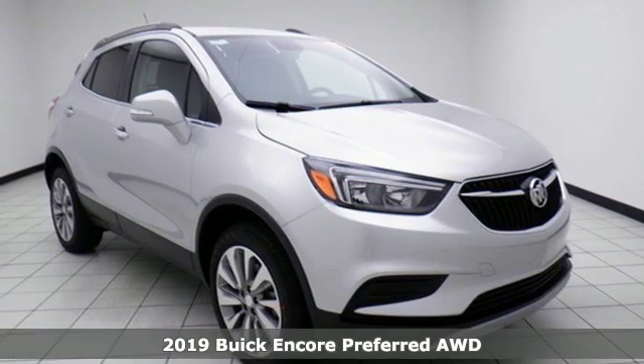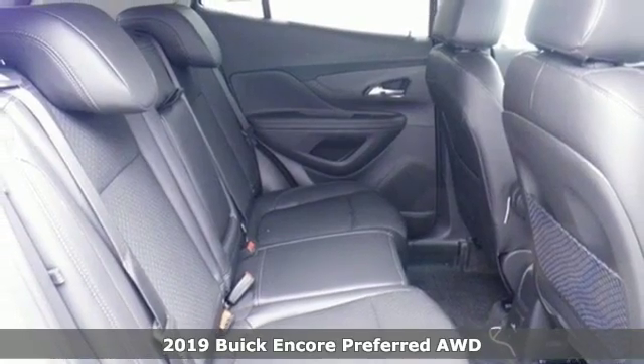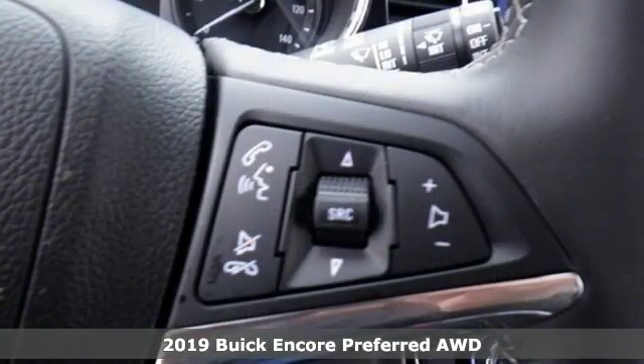It's a new 2019 Buick Encore. Experience a different kind of luxury with Buick. It's well equipped with the features you need.